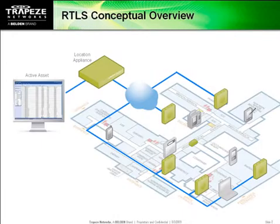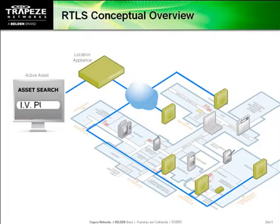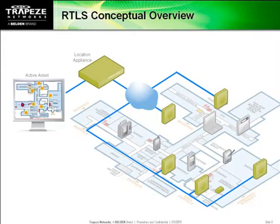Here's how Wi-Fi location tracking works. Wireless access points report RSSI signal strength of all Wi-Fi devices they can see in range. That data is collected by a location appliance, which continuously computes the current position for thousands of tracked devices simultaneously. When a caregiver needs to find something or someone, they can search for it using Active Asset and display its current position on a floor plan, or send coordinates to their phone or PDA.